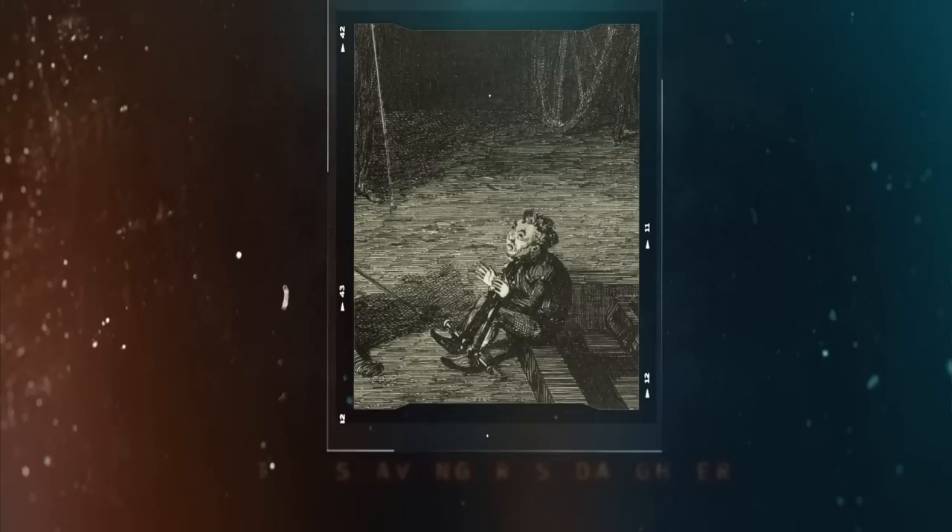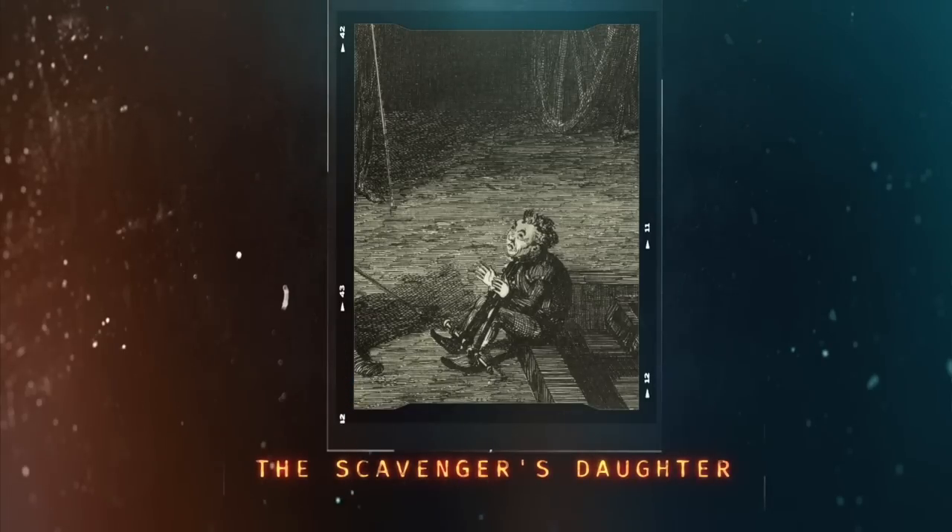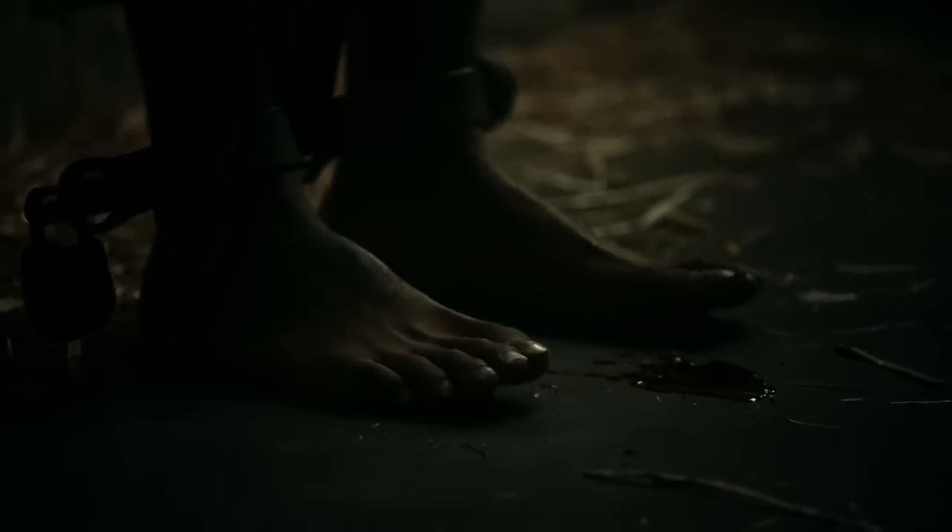And then, of course, you also had the Scavenger's Daughter. Like the rack, the Scavenger's Daughter is used to elicit confessions, but instead of stretching victims, it compresses them. It's a metal frame that holds someone's hands and feet so that they are forced into a stress position for a length of time, designed specifically to cause severe pain and cramping.